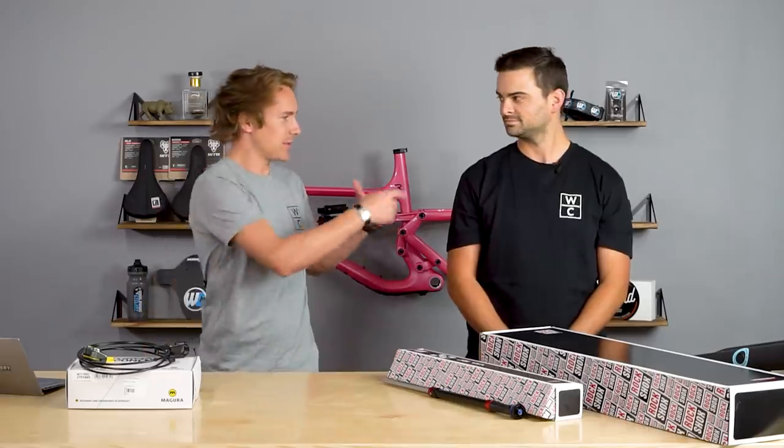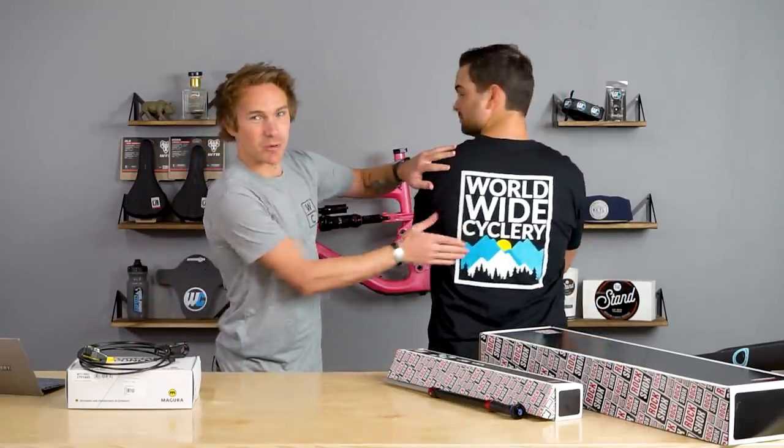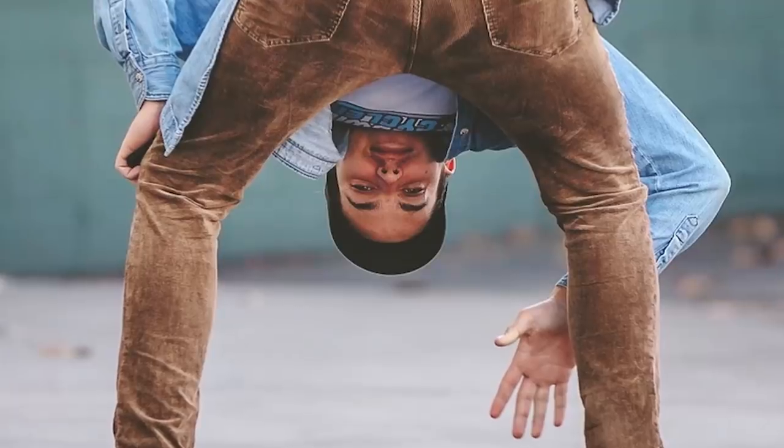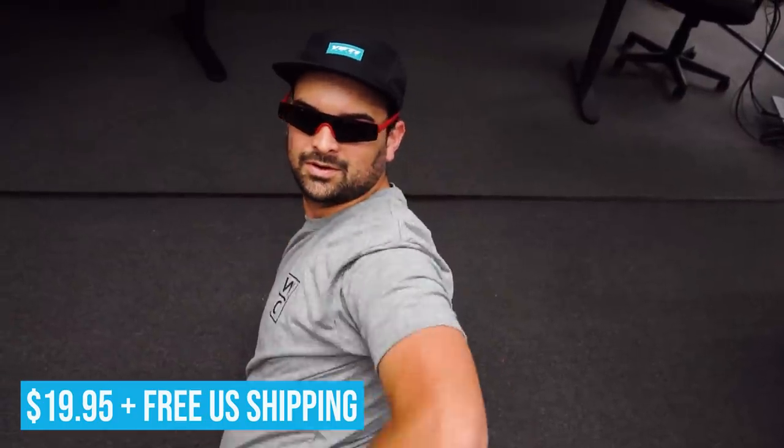We're rocking some sweet new World Wide Cyclery T-shirts called the Afternoon Delights — give it a spin, check out this cool logo. Beautiful custom artwork that Raymond did. You can see Raymond here — he designed these. They look amazing. We've got them on the site right now for $19.95 and they're super comfortable.